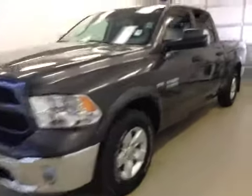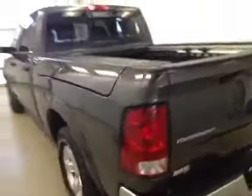This is stock number 85628, a 2015 Dodge Ram 1500, crew cab, four-wheel drive. Exterior color is granite.